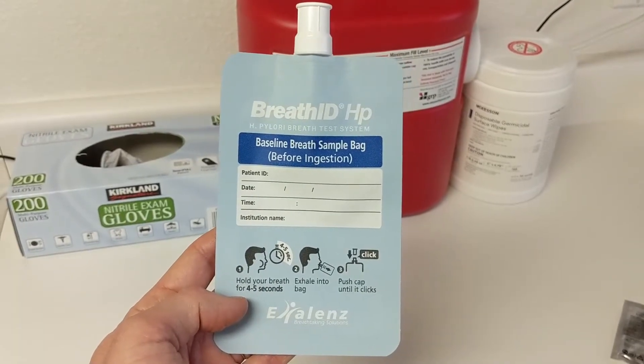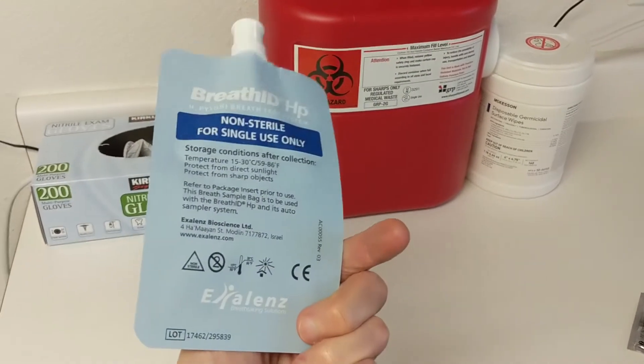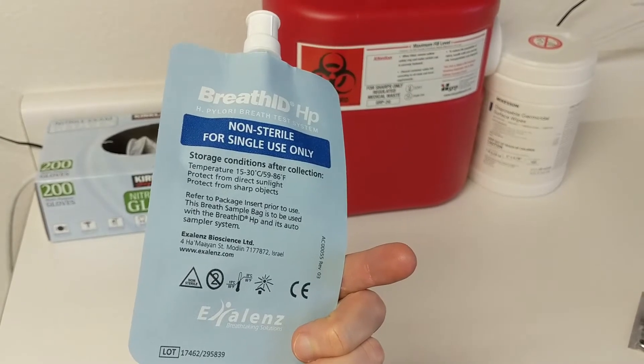The first test I would order would be an H. pylori urea breath test. The reason I choose the breath test is because it's very easy to do.